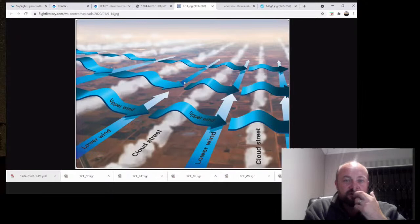In this picture you can see the lower wind is making the cloud streets. Typically the thermal wave we get in South Africa will be blue.